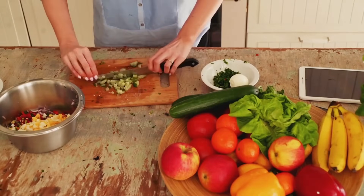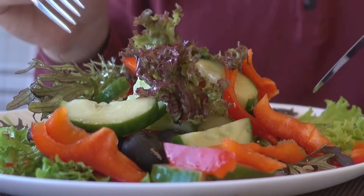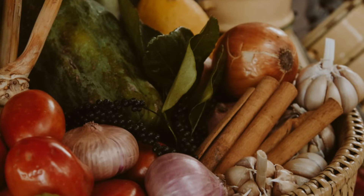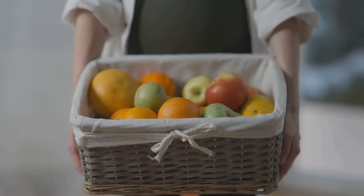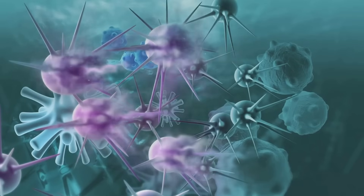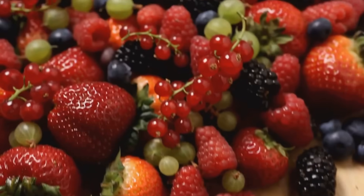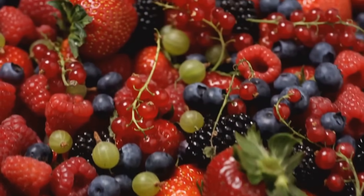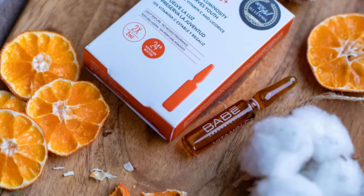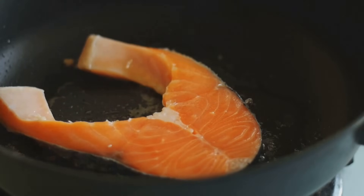Certain foods act as allies in managing lupus, fighting inflammation and boosting your immune system. Antioxidant-rich fruits and vegetables are packed with vitamins, minerals, and antioxidants that help protect cells from inflammation-related damage. Top picks include berries like blueberries, strawberries, and raspberries, leafy greens like spinach, kale, and collard greens, and citrus fruits like oranges and grapefruits, which are excellent sources of vitamin C.